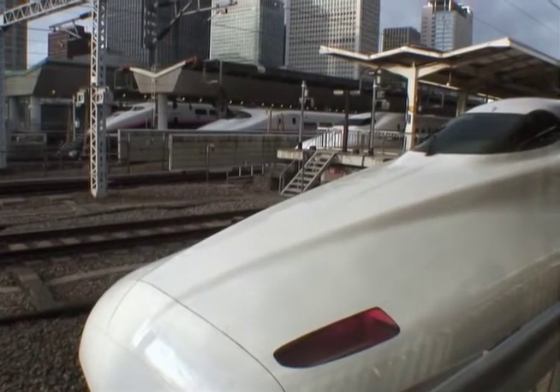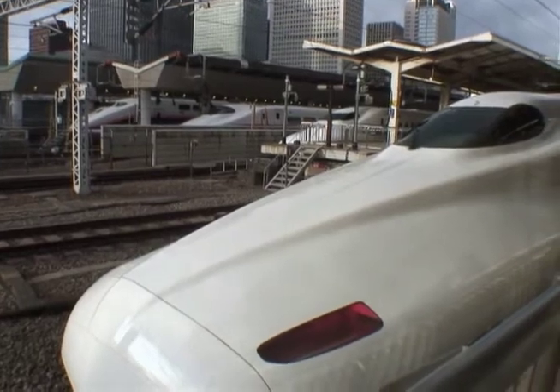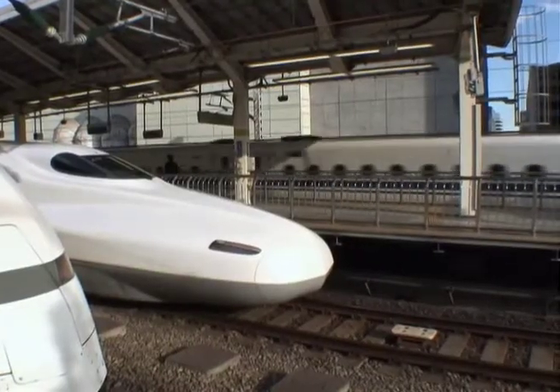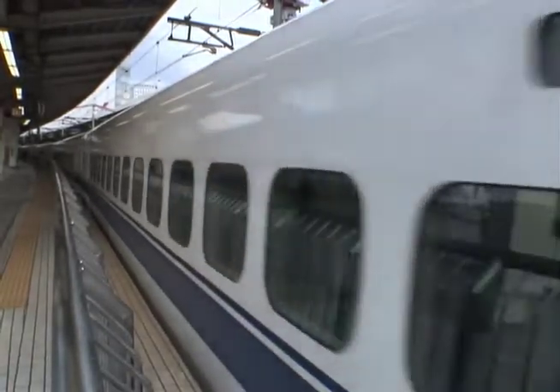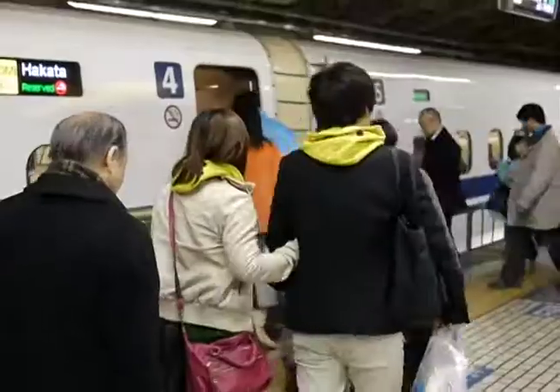The scheduled frequency of these high-speed trains also continues to increase. During the Tokyo rush hour, one train now leaves every 2 minutes and delays average a mere 30 seconds.